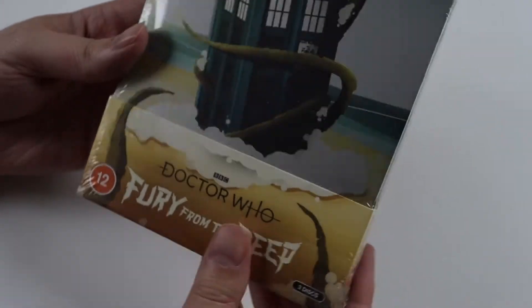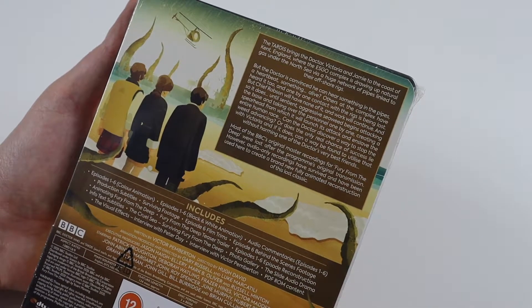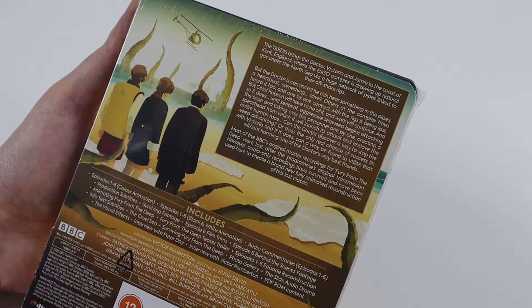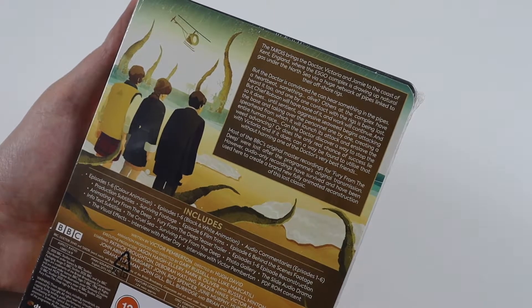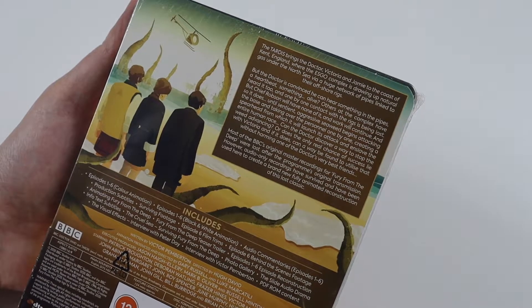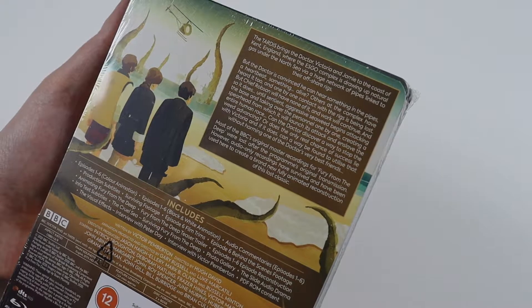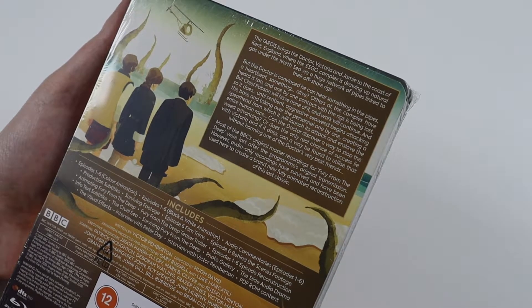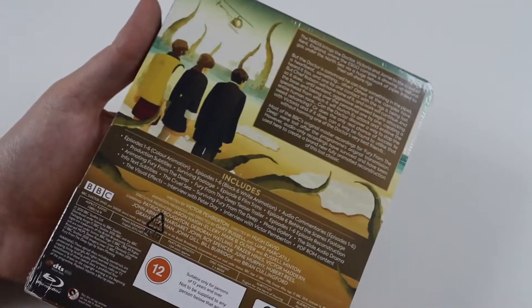So it's got three discs in here. Let's have a quick look at the back. The TARDIS brings the Doctor, Victoria and Jamie to the coast of Kent, England, where the ESCO complex is drawing up natural gas from the North Sea via a huge network of pipes linked to their offshore rigs. It says most of the BBC's original master recordings for Fury from the Deep were lost after the program's original transmission. However, audio-only recordings have survived and have been used here to create a brand new fully animated reconstruction of this lost classic.